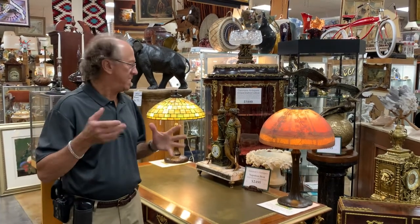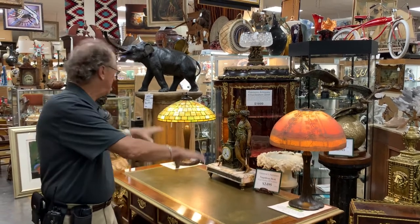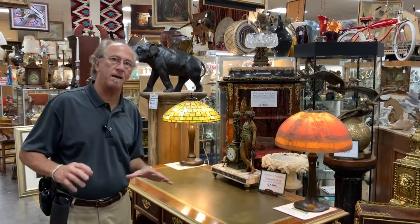Hi, welcome to Gannon's Antiques and Arts. Today I want to tell you about our Handel lamps — our authentic double and triple signed Handel lamps.